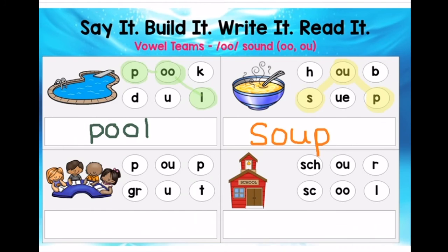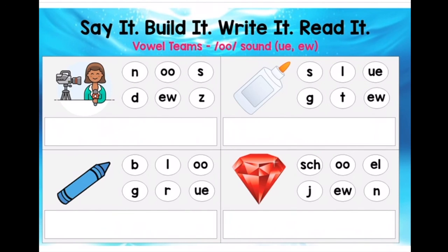Oh, that was pretty good. Now I continue with the next words: group and school. Then I need to go on to page two and do the same thing, except all these words will have UE or EW. News, glue, blue, and jewel. When I am done, I will press the check mark to submit my work.